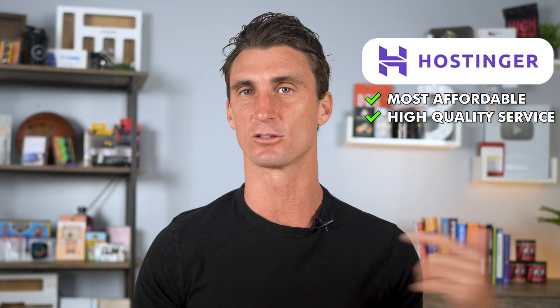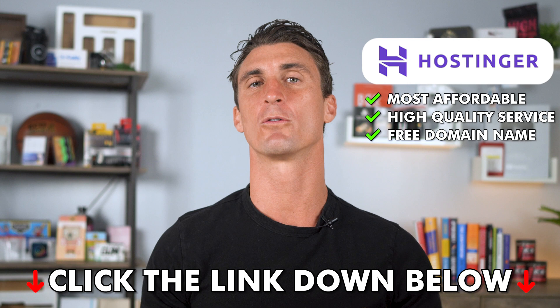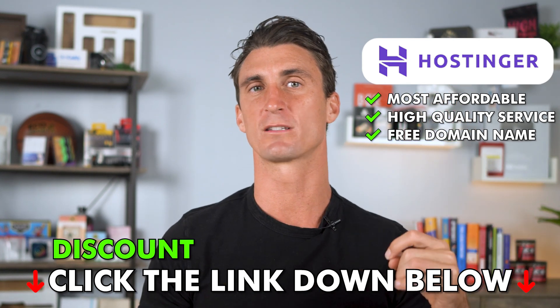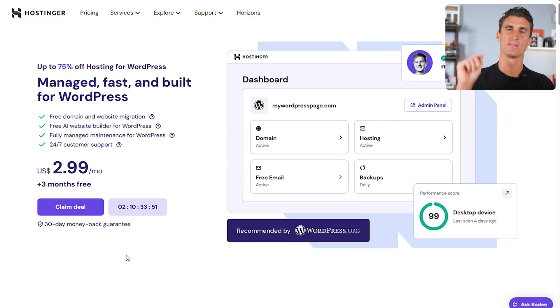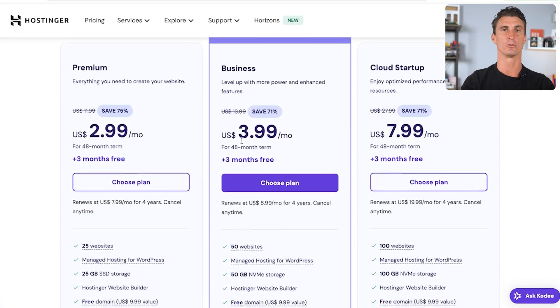My current favorite company for hosting is called Hostinger. I've compared all the different hosting companies out there in other videos and Hostinger always ends up winning because they are the most affordable and they have high quality service, plus you get a domain name completely for free. Click the link down below in the description to get a discount on hosting through Hostinger, then click 'Claim Deal.'